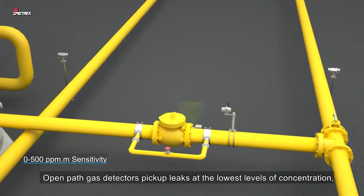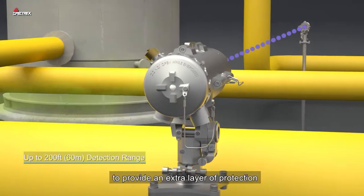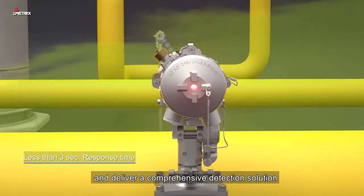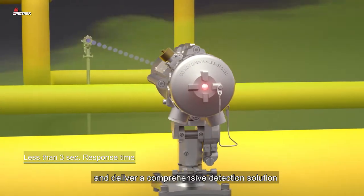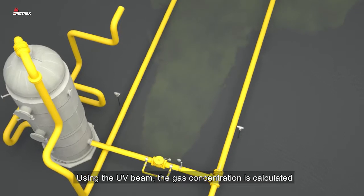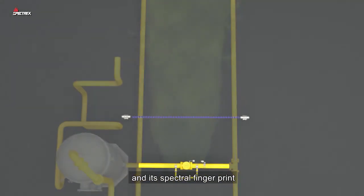Open Path Gas Detectors pick up leaks at the lowest levels of concentration to provide an extra layer of protection and deliver a comprehensive detection solution. Using the UV beam, the gas concentration is calculated from the amount of light absorbed and its spectral fingerprint.